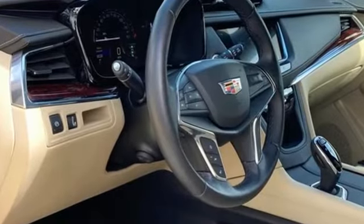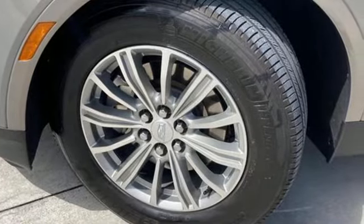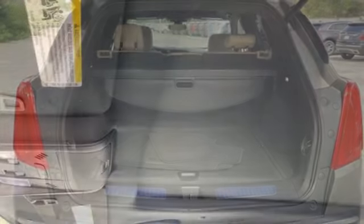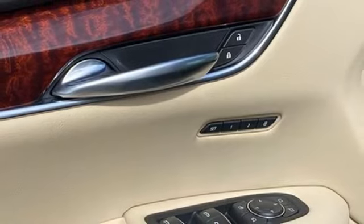Automatic transmission, gas pressurized shocks, streaming audio, Wi-Fi hotspot, front heated leather bucket seats, auto dimming rearview mirror, external memory control, memory exterior door mirror settings, dual zone climate control, front and rear parking sensors, and V6 engine.